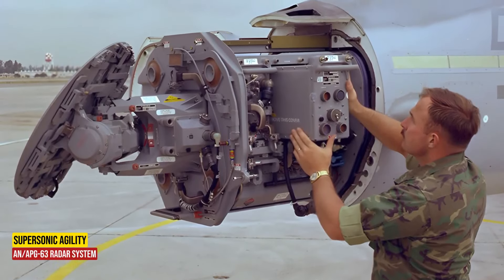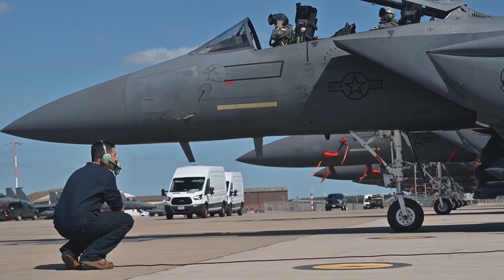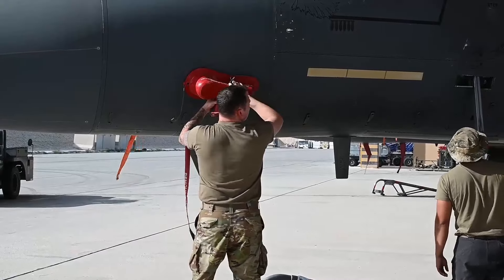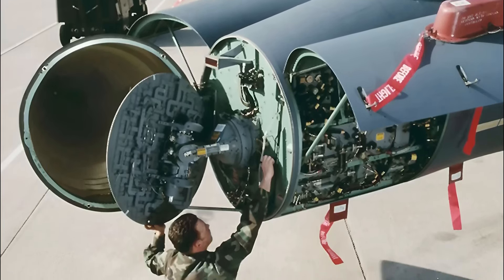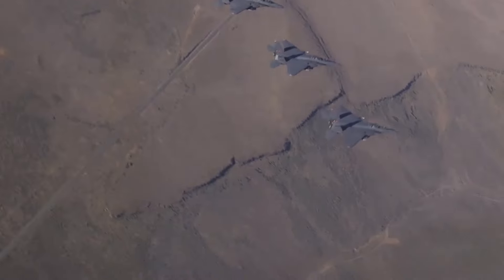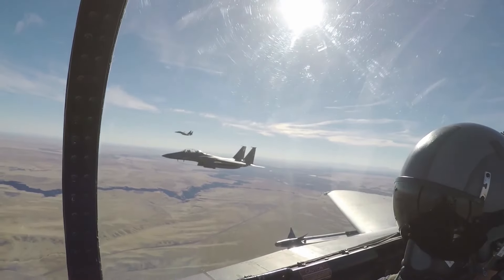AN-APG-63 Radar System. The F-15's advanced radar system, the AN-APG-63, plays a crucial role in its agility. This radar allows the pilot to spot low-flying enemy aircraft from a distance of up to 200 miles. Imagine the F-15 as a vigilant sentinel, scanning the skies, detecting threats, and responding swiftly.